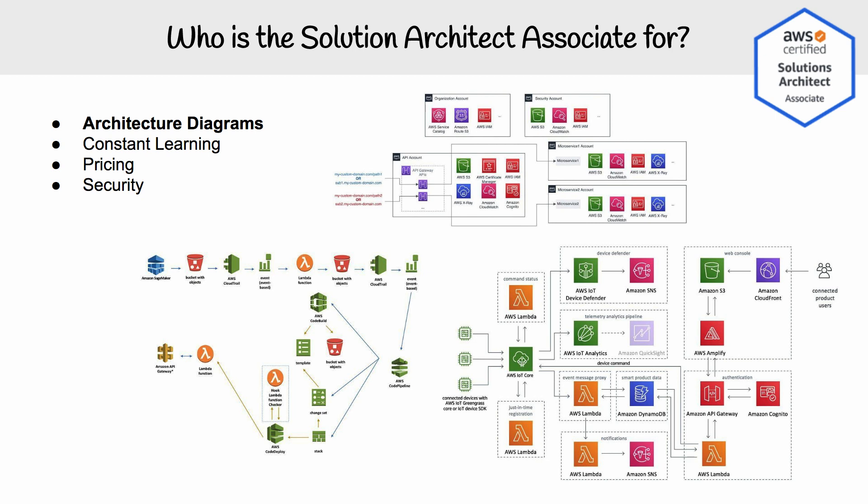Here I just pulled a bunch of diagrams from the internet, and you can see the complexity and how they tie into different services. You're going to require a lot of constant learning because AWS is constantly adding new services and figuring out how they all fit together is common. Advice from senior solution architects at large companies is that you're always thinking about pricing and always thinking about whether you can secure whatever you're building. AWS has their own definition around the five pillars, which comes into the well-architected framework, but we'll learn that as we go along.